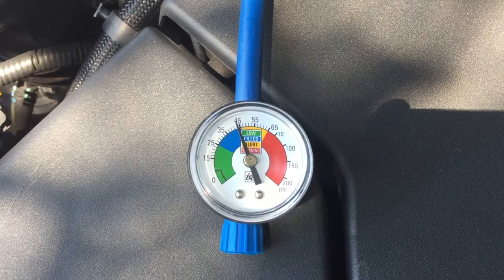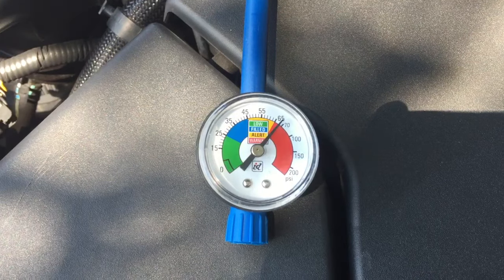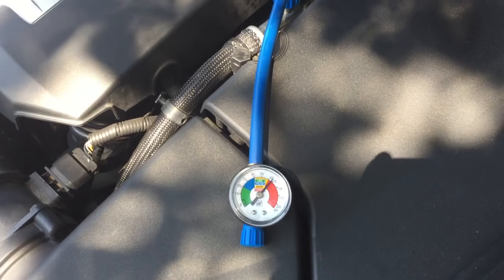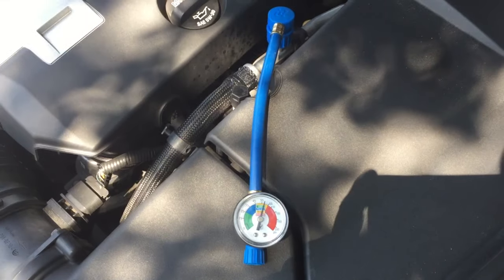When your car air conditioning pressure is jumping up and down, not cooling but blowing warm air in your face, this could mean that you don't have enough refrigerant in the system, or it could also mean that you have too much refrigerant in the system if you just overcharged it.